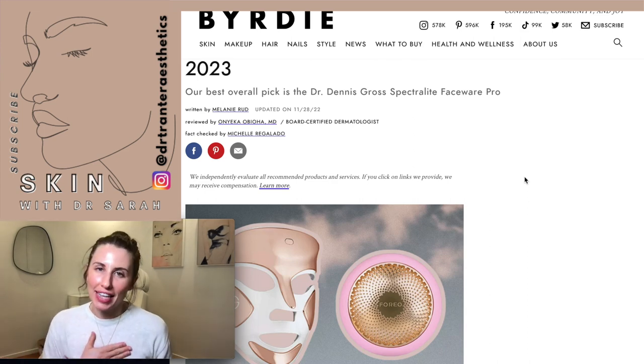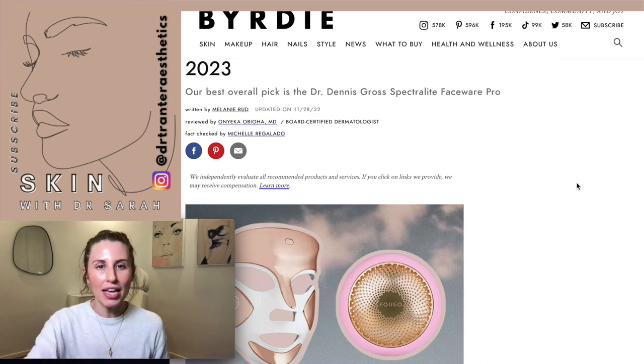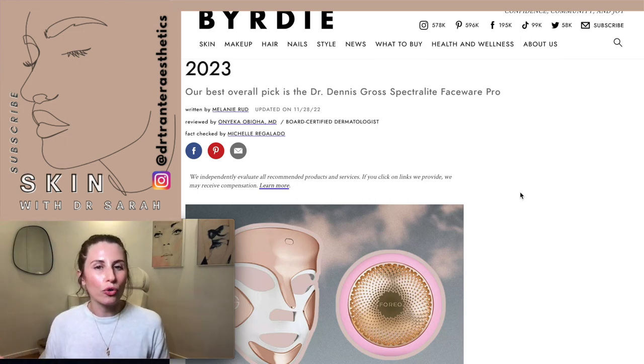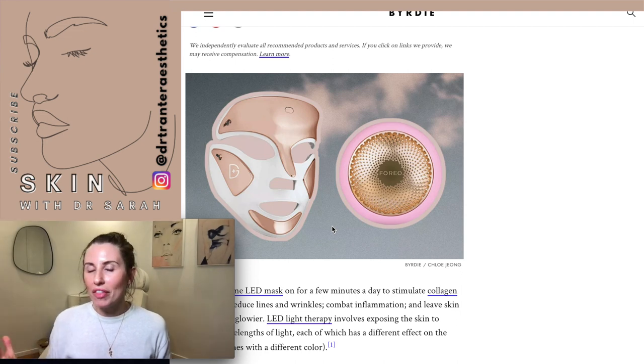Hey guys, welcome to today's video. I'm Dr. Sarah, and in all my videos I review different devices, skincare products, and technologies to help you get the most out of your skin. I've talked a lot about LED on my channel before, with other videos about at-home versus in-office LED. Today we're going to be talking about a specific LED mask: the Dr. Dennis Gross SpectraLite FaceWare Pro.